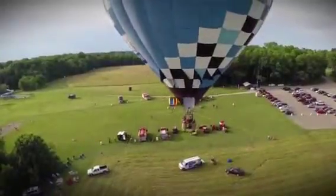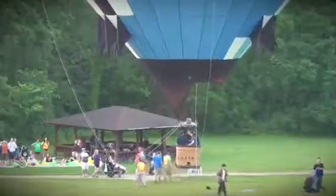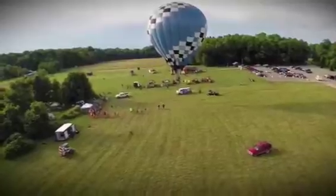A hot air balloon tether is where you take a hot air balloon and tie it to three or four points, and it goes up and down allowing many people to take a ride. It rises to about 60 to 80 feet in a fixed location, and being tied to the points keeps it from flying away.